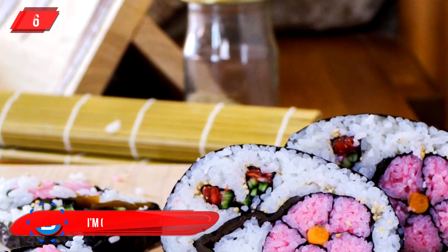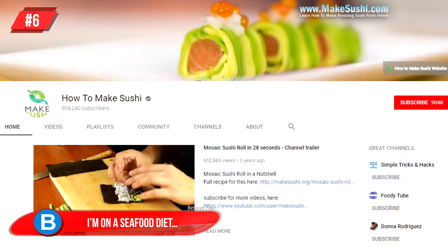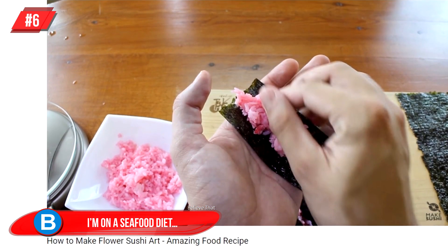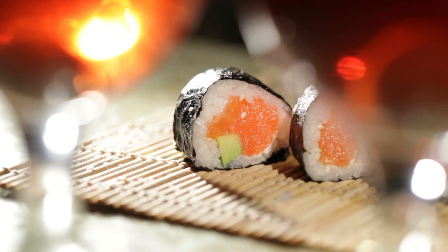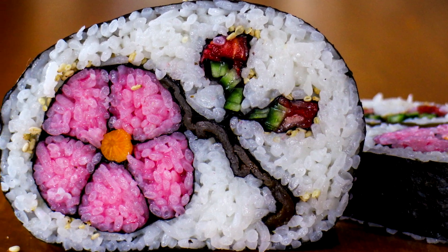Number 6: I'm on a Seafood Diet — and this is literally seafood that is exquisitely beautiful. Chef Davey DeVoe has a YouTube channel called Sushi Food, and he shows you how to make a pink flower sushi roll. If you're anything like me, you're still hoping your regular sushi rolls just stay together, let alone creating intricate flowers inside of them.